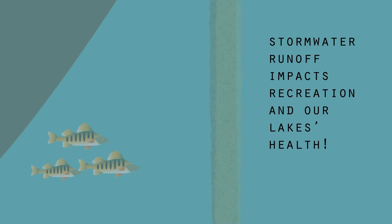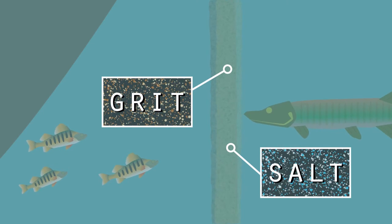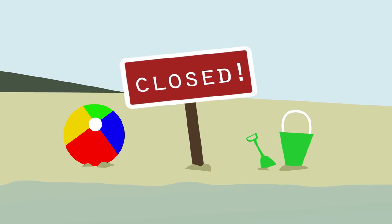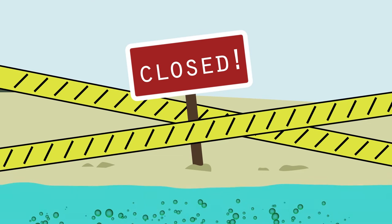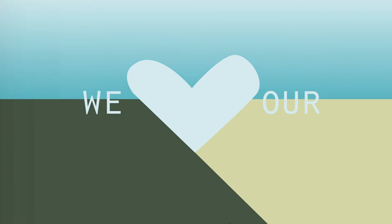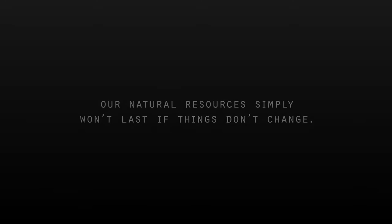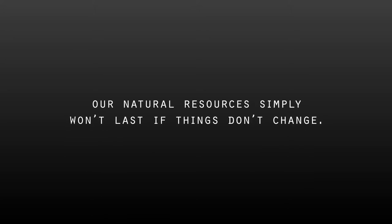Stormwater runoff impacts recreation and our lakes' health. Salt and grit used for winter road safety harms fish and pollutes our water. Beach closures are more frequent and happen earlier every summer. Some forms of blue-green algae generated by fertilizer runoff into lakes can sicken dogs and people. We value and depend on our lakes, rivers, and groundwater — and we're at a turning point in history.